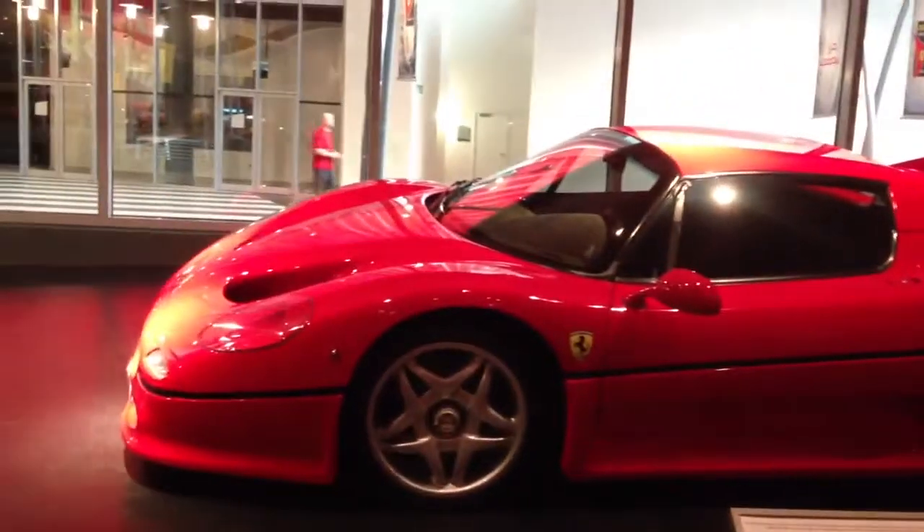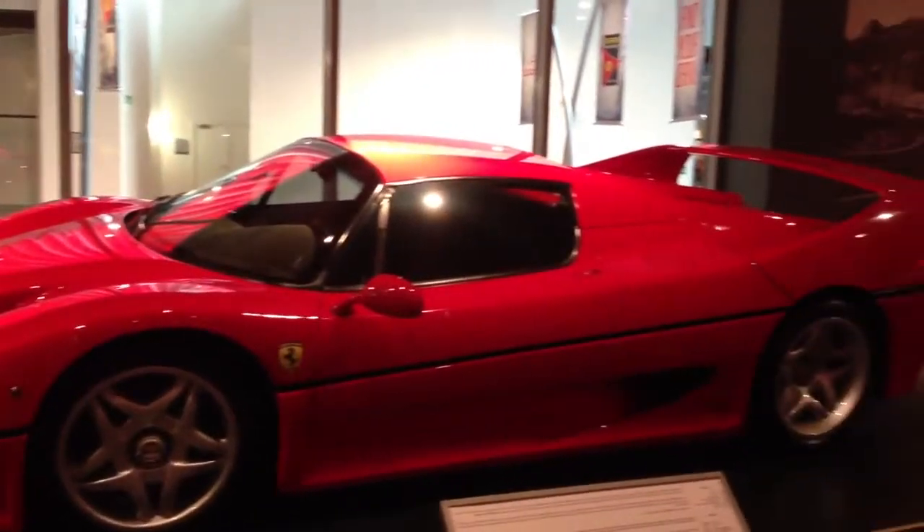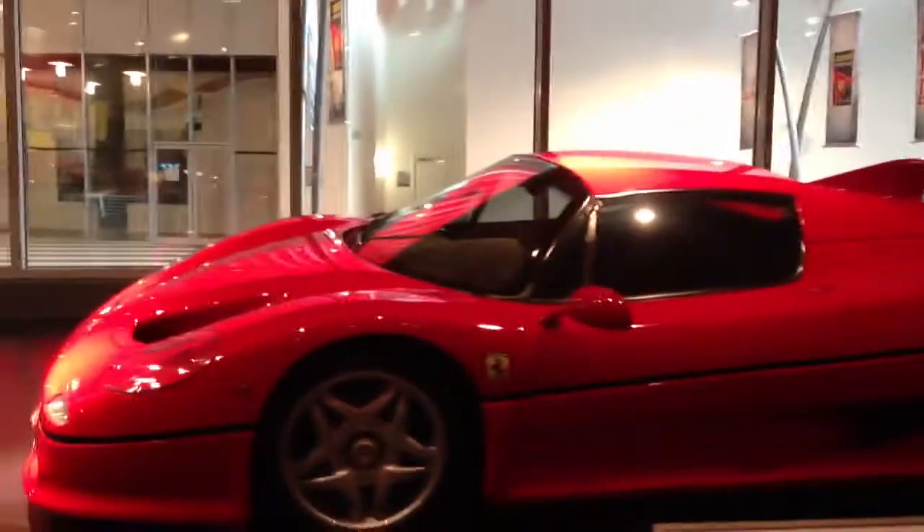When this thing came out, oh my god, I thought this was the coolest thing ever made. But now when you look at it compared to that, it's kind of ugly. It's still cool. These are huge collector's items right here — these F40s are.